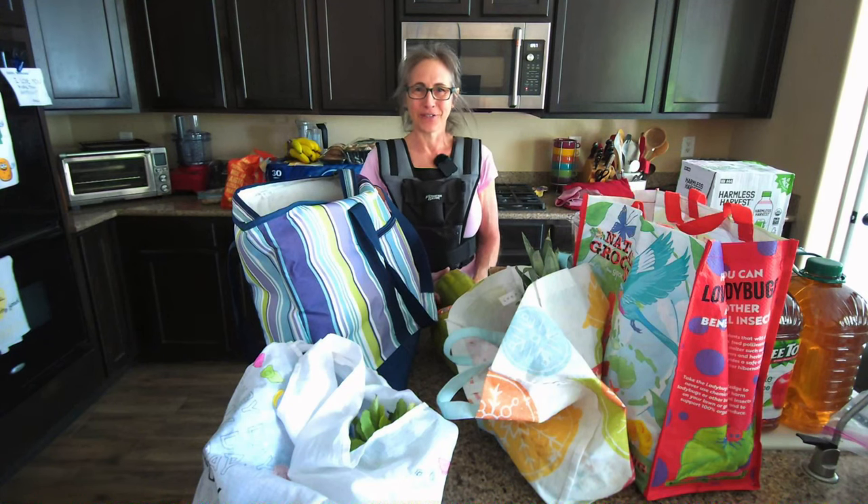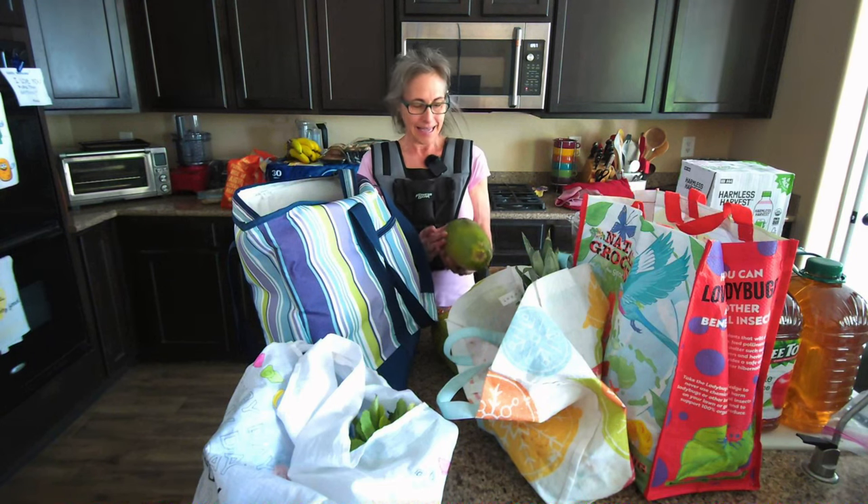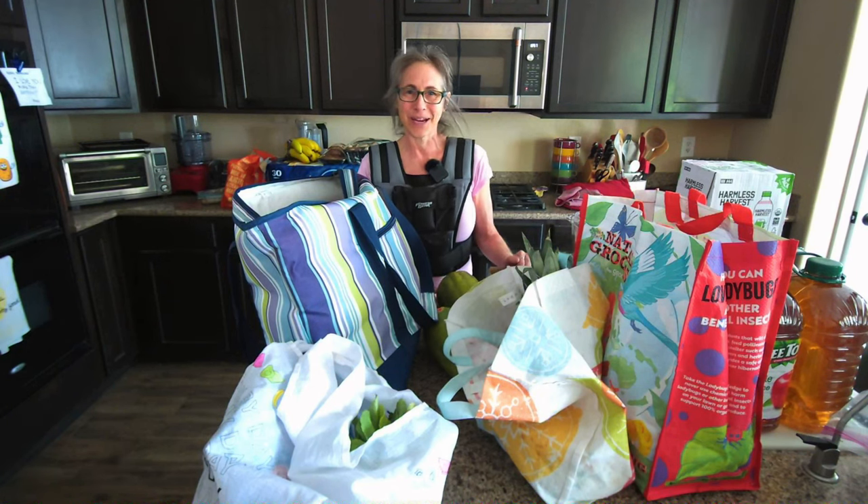Welcome to my channel. My name is Jennifer Diamond and I live a whole food plant-exclusive, oil-free, gluten-free lifestyle for health and well-being. I just got back from a big haul, so let's take a look and see what I bought.